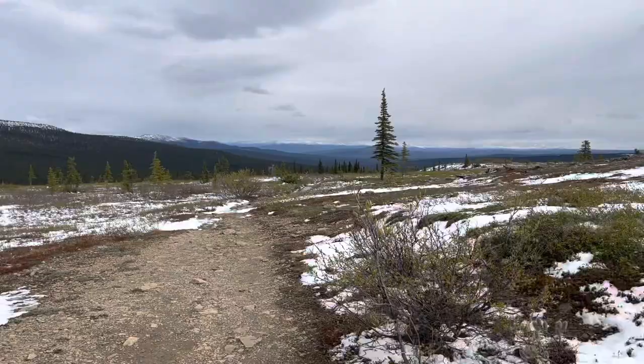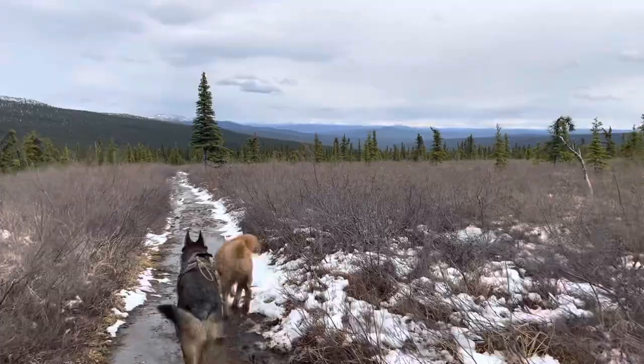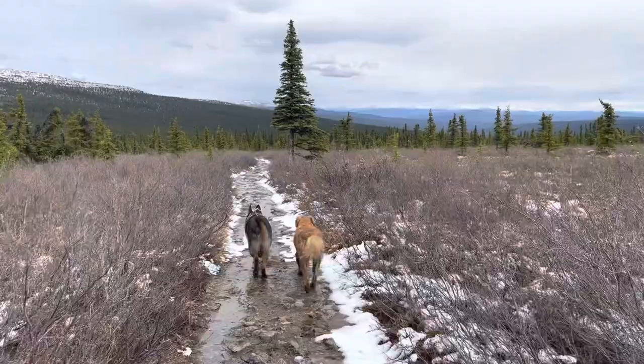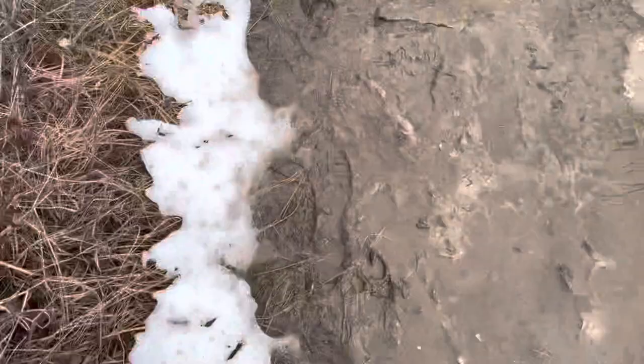We've reached the first trail marker and have Wickersham Dome in sight. There's a beautiful view of the mountains. More tundra, more snow. One of the really nice things about walking on a trail like this is that there's a gentle breeze that keeps all the bugs away and also keeps you nice and cool, especially during early June or late May. I don't recommend coming in May though, since it's a little more sloppy than this.